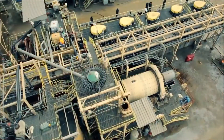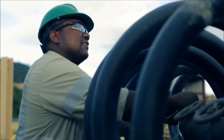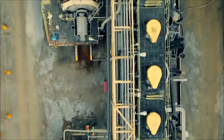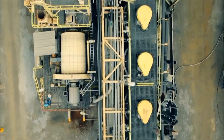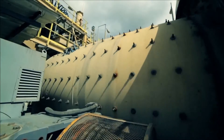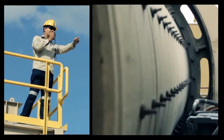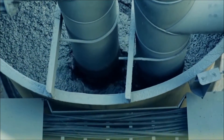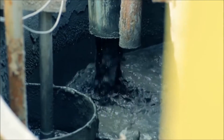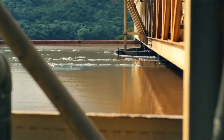Dredged feed to the plant is classified through a bank of cyclones which separate the material based on particle size, with fine material sent directly to the flotation circuit while coarser material is directed to the ball mill. Following grinding and classification, the feed enters the flotation circuit through two conditioning tanks — one which receives fine material directly from the cyclones which has bypassed the ball mill, and the other which receives material which has been ground by the ball mill.